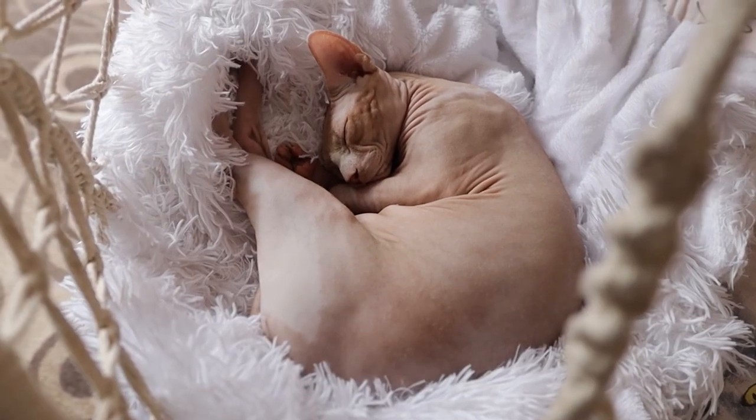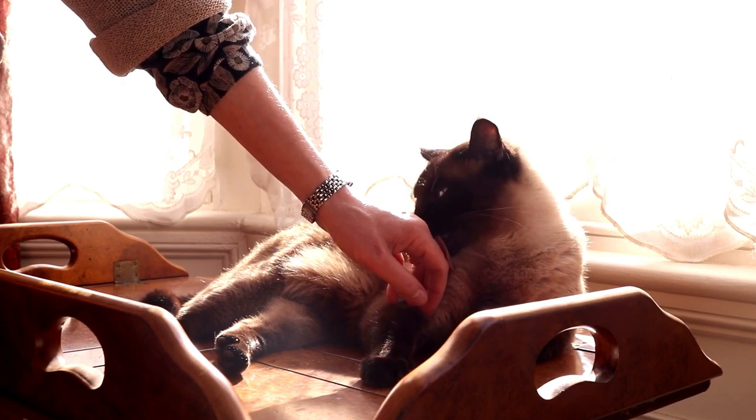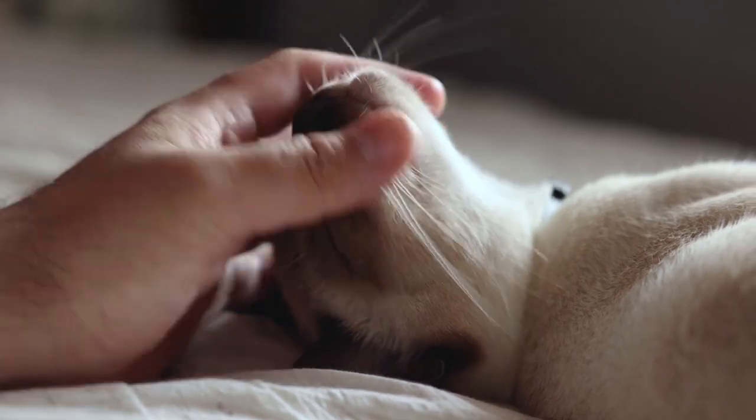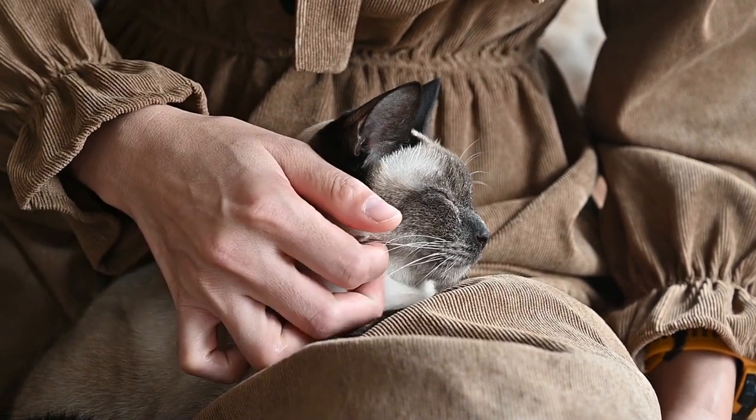However, there's no need to worry. Our featured cat breeds produce lower levels of Fel-D1, making them the ideal choice for allergy sufferers. With these cats, you can finally enjoy the companionship of a furry friend without sneezing your day away.